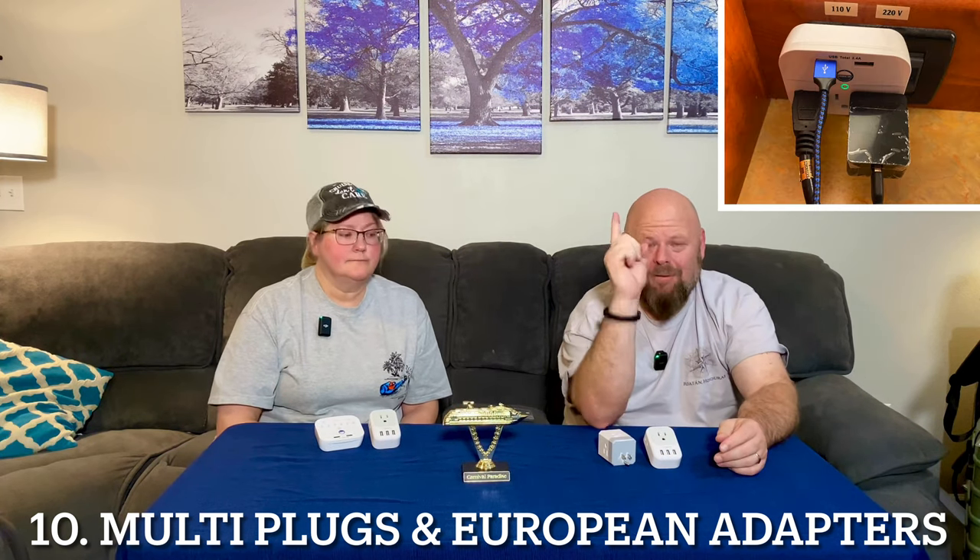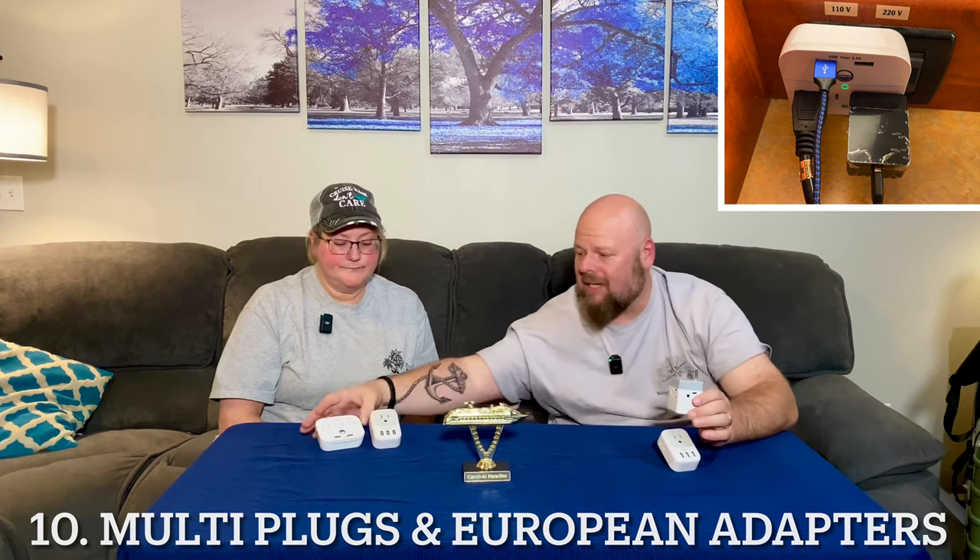Next on the list: power adapters. On the Carnival Glory there was one plug — two European plugs but only one standard plug. Must-haves are power adapters — we'll leave a link below; in fact all products will have a link below. If you don't buy anything else, buy these. This one gives you three plugs, this one gives you four plugs, plus USB ports for charging your phones. The European ones are only about $15 on Amazon. Better safe than sorry, because there are no standard plugs in the bathroom — just a European plug.